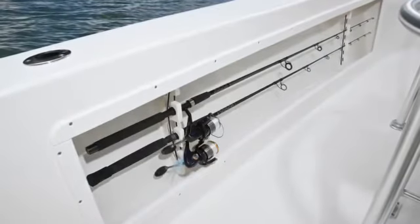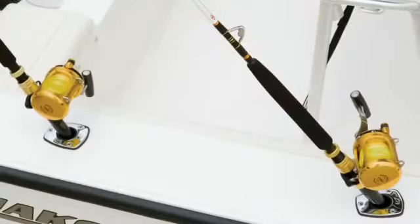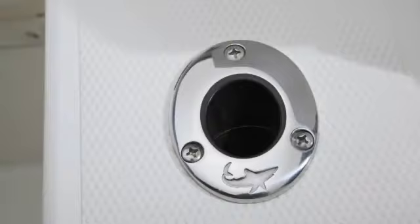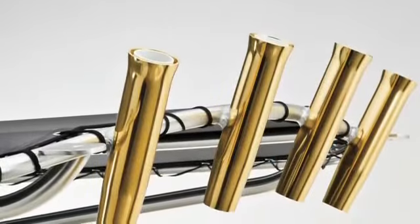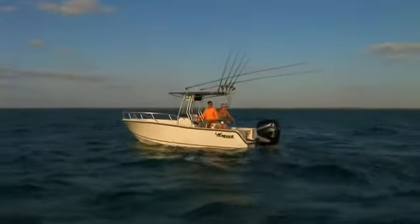Under the port and starboard gunnels you'll find rod racks for six rods total, plus stainless steel rod holders on the gunnels as well. If you order the optional T-top, it can hold four more rods overhead.